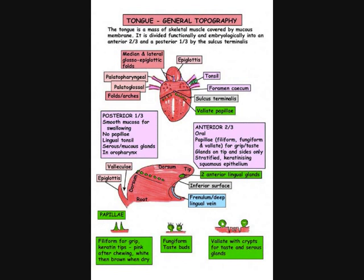So we can regard the tongue as a mass of skeletal muscle covered by a mucous membrane. It's divided functionally and embryologically into an anterior two-thirds and a posterior one-third, and this division is by the sulcus terminalis. This is a V, and the open part of the V points anteriorly. Just anteriorly to the sulcus terminalis and lying officially in the anterior two-thirds of the tongue are the large circumvallate papillae.